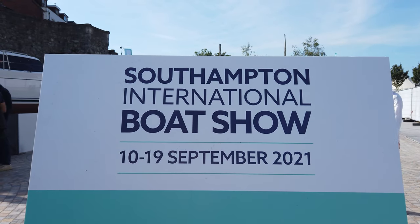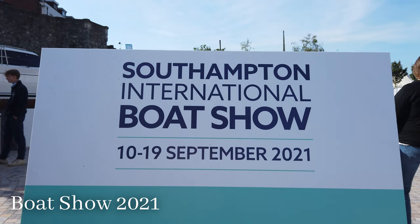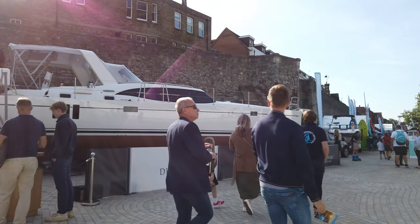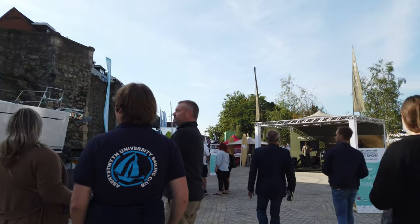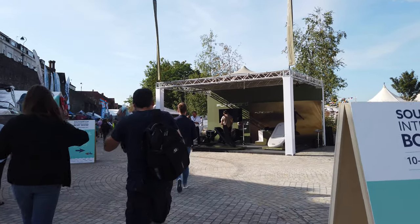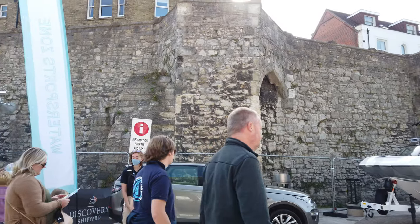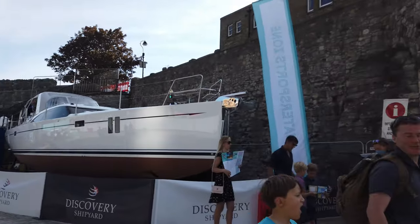Ahoy shipmates! It's the Southampton International Boat Show, 10th to the 19th of September 2021. As you can see, my ability to read is still intact. I did try live streaming yesterday but it just did not go very well at all - I couldn't get enough data from the phone to give you a good enough picture. I did try some tests on Friday and that seemed fine, but on the day it just didn't work. So instead I brought my little camera and I thought I'd give you a walking tour instead.